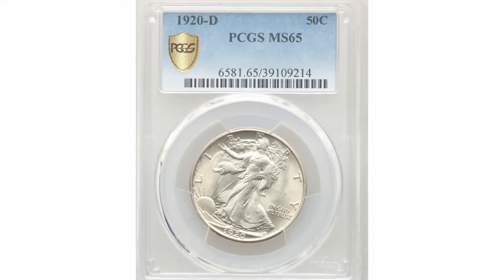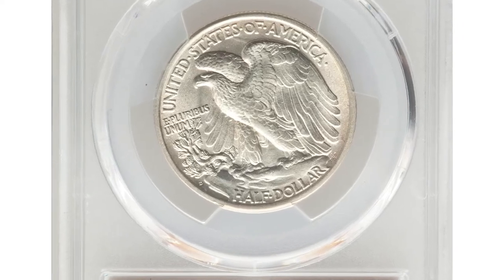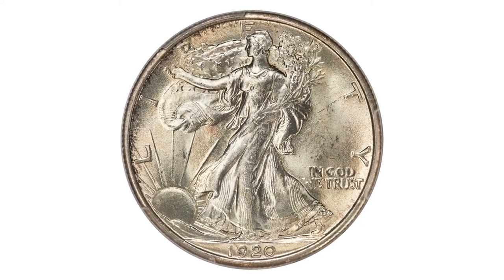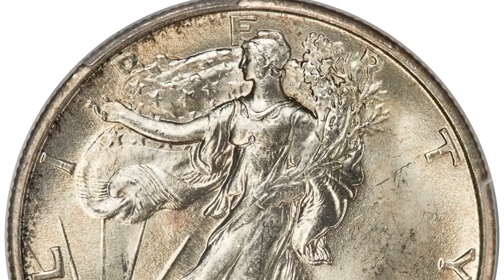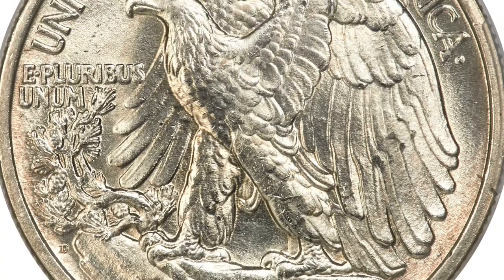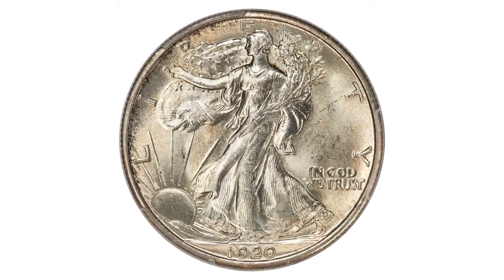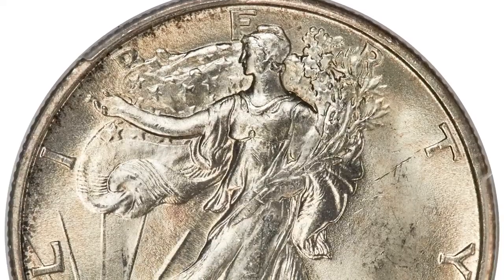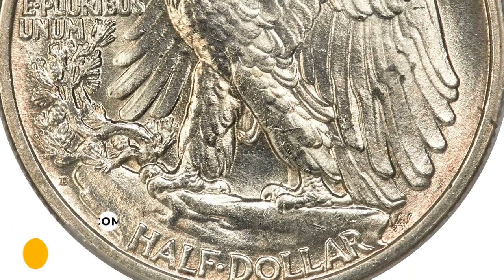This is a 1920-D Walking Liberty half dollar in MS65 condition. The 1920-D is a top-tier condition rarity in the Walking Liberty half dollar series — the average certified grade is a lowly 37.5, between Choice Very Fine and EF-40. This gem far exceeds what is normally seen for the issue. Liberty's head is fully defined and clear, stem separation exists on the branch end, and both sides are distinctly satiny and almost fully brilliant save for wisps of almond gold color. Microscopic ticks are well concealed within the design elements. It ended up selling for $13,800 at Heritage Auctions.